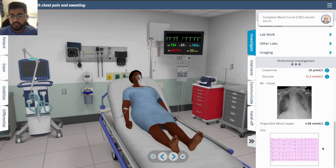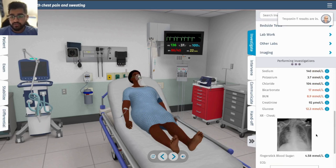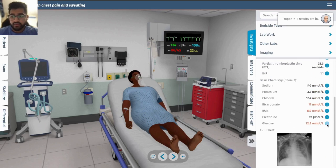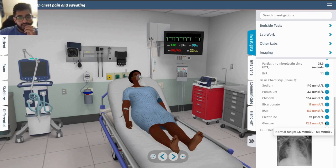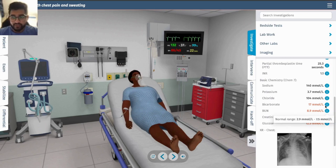Her fingerstick blood sugar is 12.3. I'm wondering if you give insulin for this — I'm actually not sure, so I'm going to hold off on that.